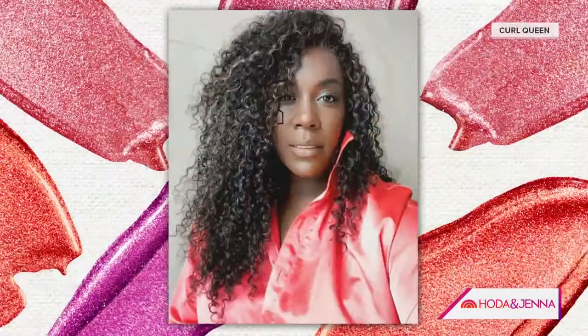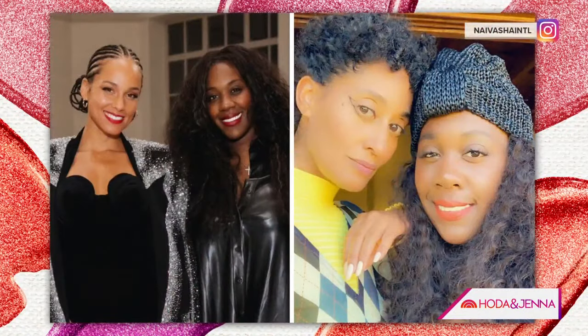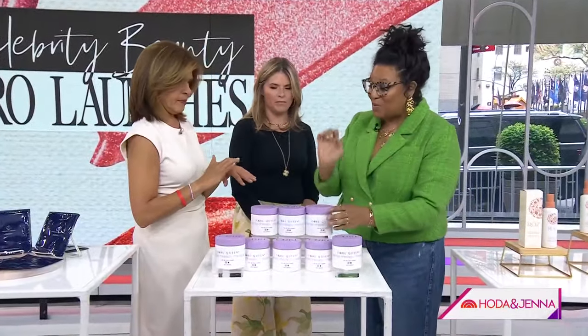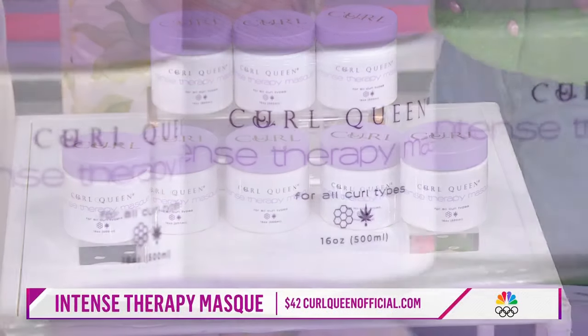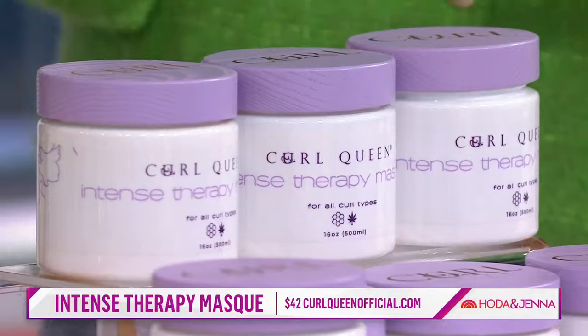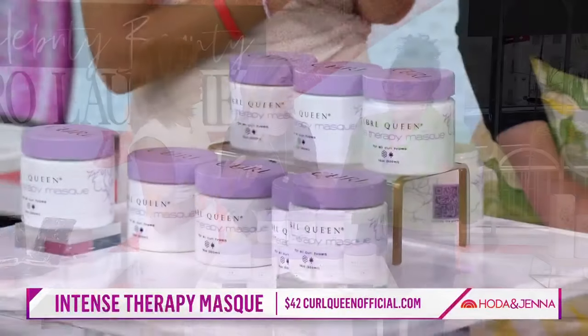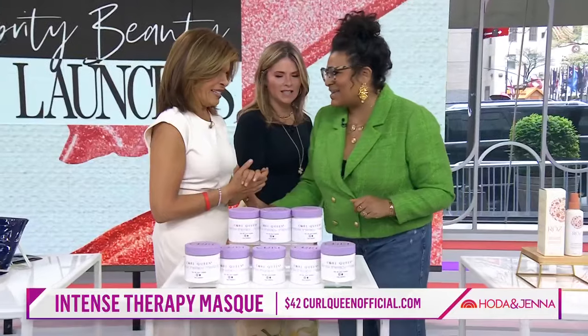Let's go to hair. Navalsha — love her. She works with Tracee Ellis Ross, Alicia Keys, Misty Copeland. She is the queen of textured hair, which is why her company is called Curl Queen. This is her deep therapy mask — if your hair is feeling dry, after you wash your hair put this on, leave it on for five to fifteen minutes, and your hair is transformed, just like Tracee Ellis.